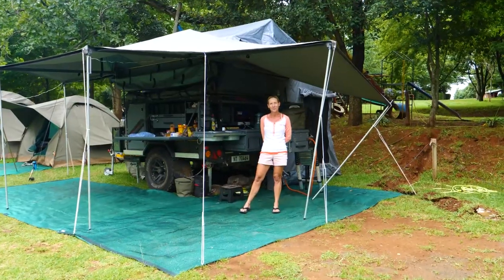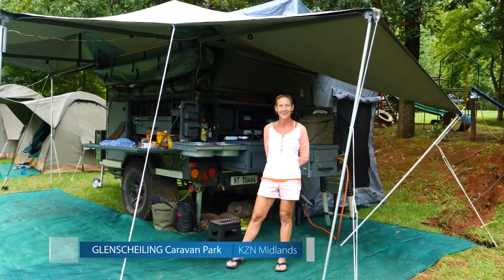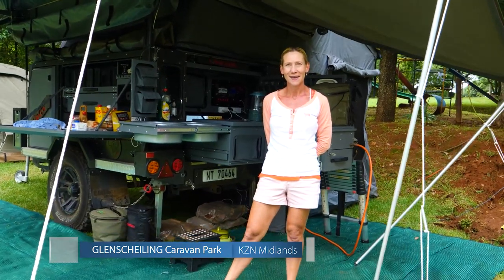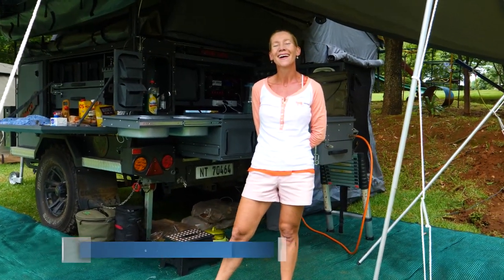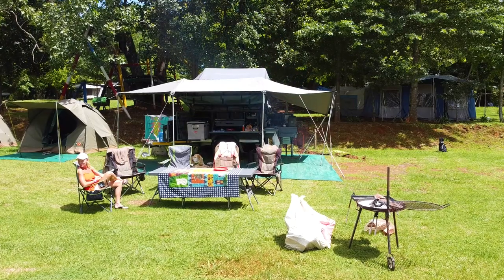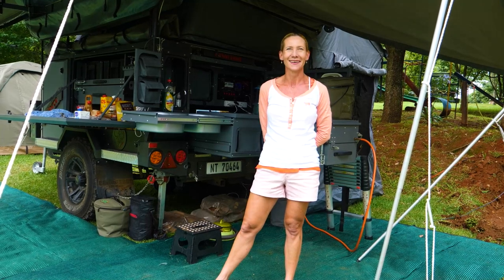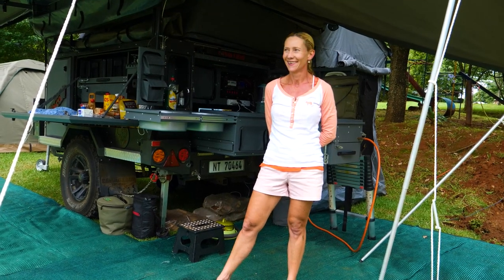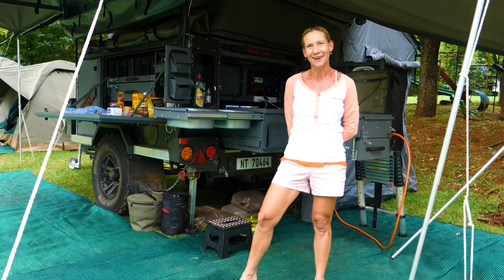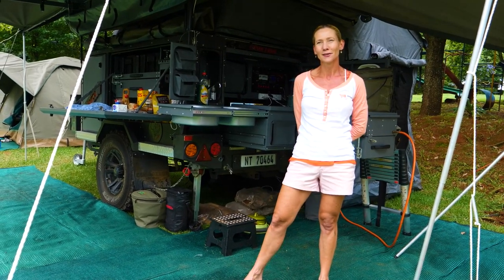I've met Kate Bosman in the Midlands of KZN who's got a lovely Conqueror off-road trailer and she's agreed to show me around. How long have you had this one for? Since 2019, a good few years. And you're happy with it? Very, very happy, we travel a lot with it. Just you and your hubby? No, we have two kids as well. So you've got space for them all. Yes, absolutely.